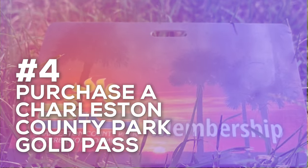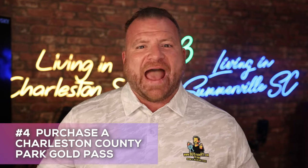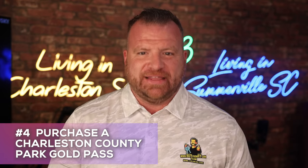Finally, number five is a tip that will bring you a ton of enjoyment throughout the year — getting yourself a Charleston County Park Gold Pass. It's a fantastic deal at just $90 a year. My family loves it; we have ours and we use it all the time. With that Gold Pass, you're going to get free parking and access to some incredible events in the area. It's a great way to explore and make the most out of your time in Summerville.